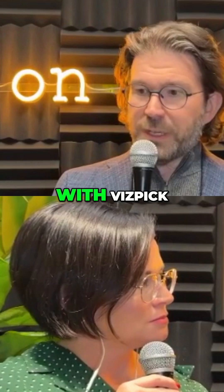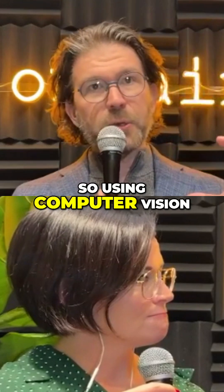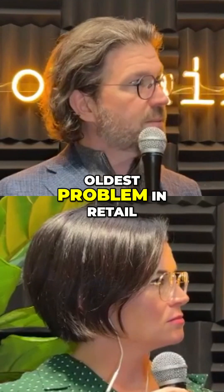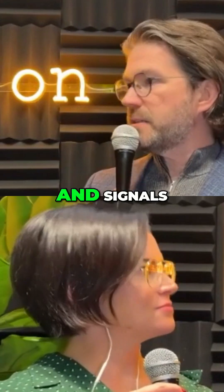With VizPic, this platform, it's basically an inventory location program. Using computer vision, we can go into a back room, we can go onto the sales floor, and we can identify the oldest problem in retail — what do we own and where is it. In doing that, it gives us a massive amount of data and signals.